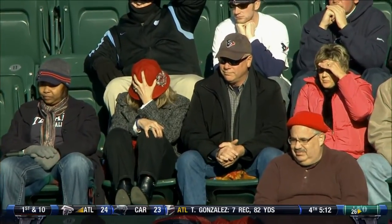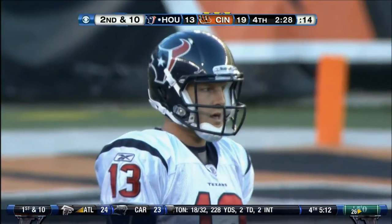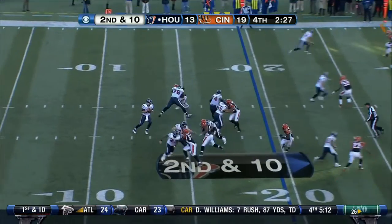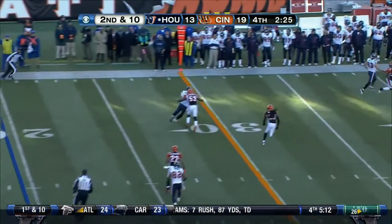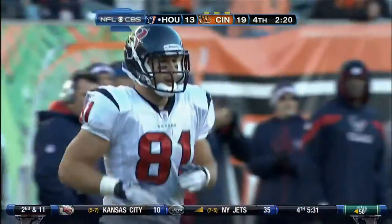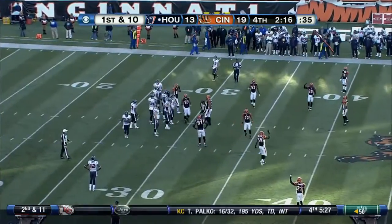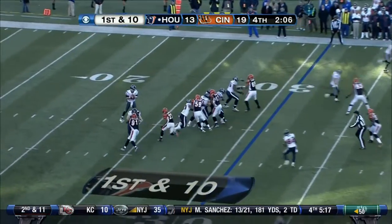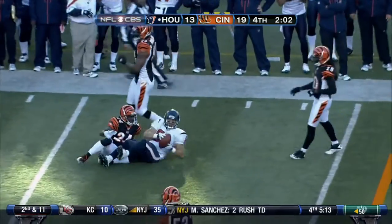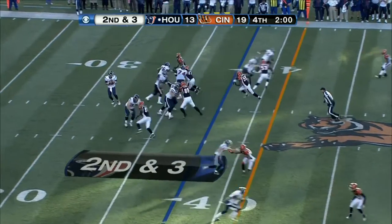The parents of TJ Yates are having difficulty watching — that's John and Carol Yates. Second down and ten. TJ Yates completes for the first down — the tight end Owen Daniels makes the catch, good for 11. Thomas Howard makes the stop. Yates to the sideline, and the catch is made by Daniels.